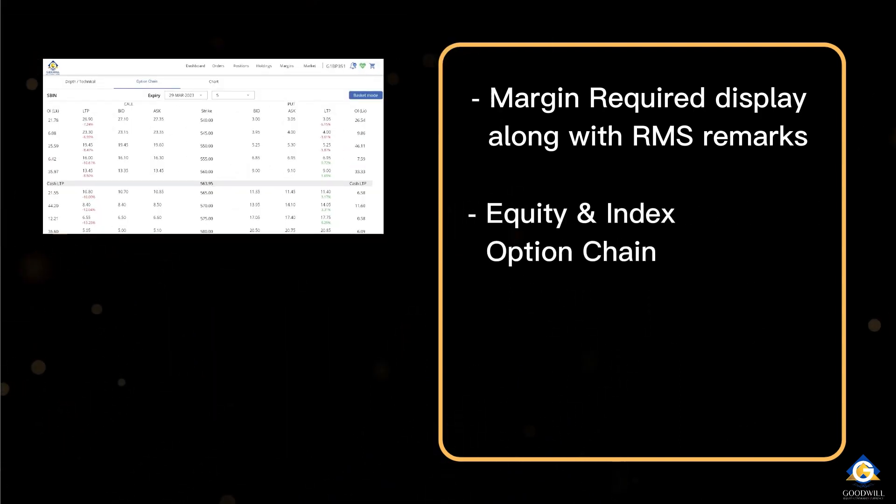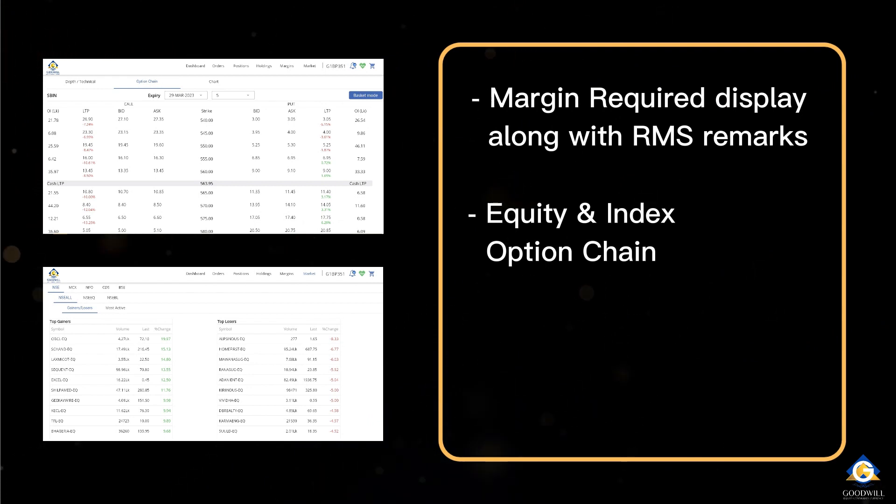A detailed equity and index option chain across different expiries, and also a common market watch for all sectors.